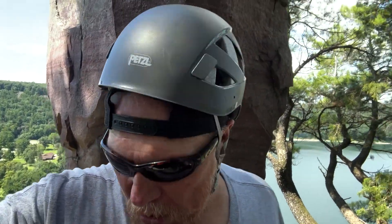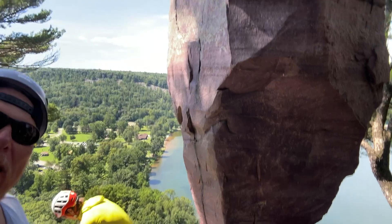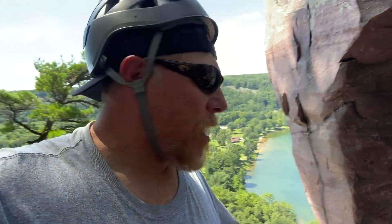Welcome back to Mark Fisher Outdoors, everybody. I'm Mark Fisher and we are here at Devil's Lake at the Balanced Rock rappel site. You can see why it's called Balanced Rock. We normally talk about fishing, but today we are out here and we are going to do a little rock climbing and rappelling. I'm going to rappel off of this site.